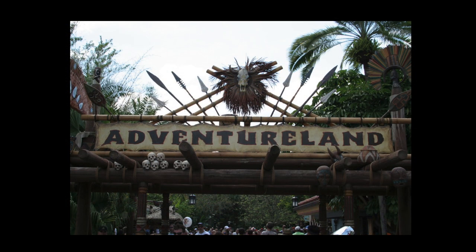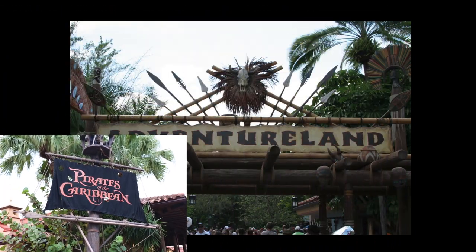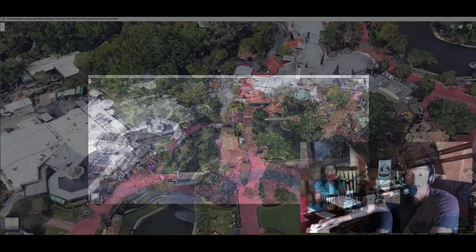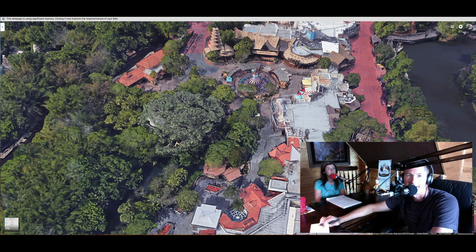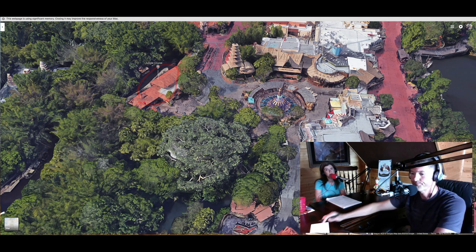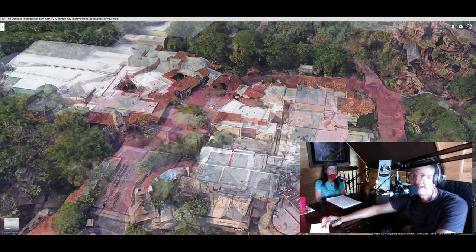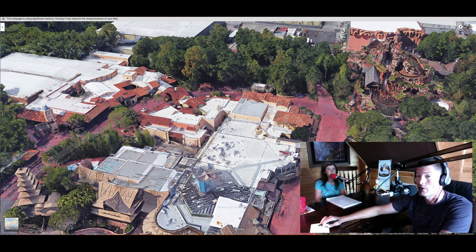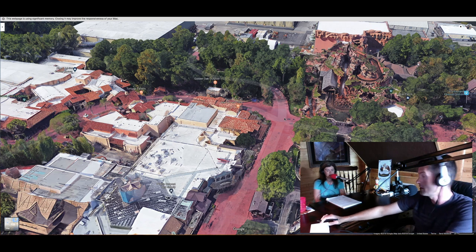Moving into Adventureland, our two favorite attractions are Pirates of the Caribbean and the Jungle Cruise. Adventureland has a very winding, twisting path — done on purpose. You've got the Jungle Cruise right off to the left on the river, and Pirates of the Caribbean just past it on the left as well.